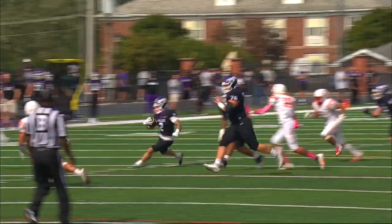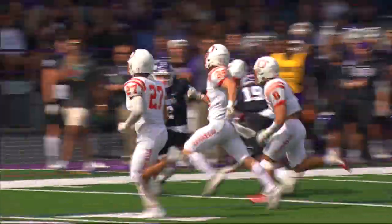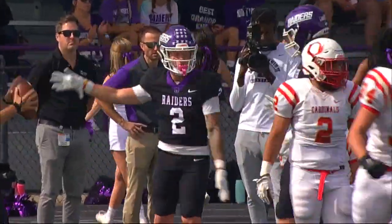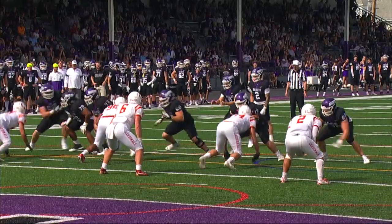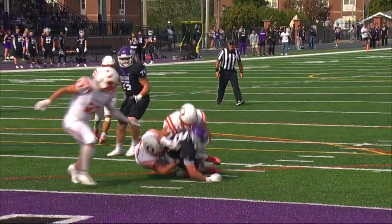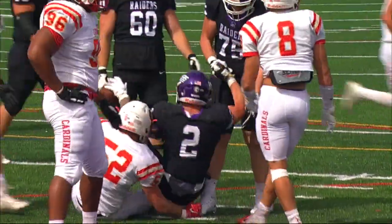He had a cut. First down yardage and more — breaks a tackle to the 20, to the 15, still on his feet and drags tacklers out of bounds inside the ten. Take the handoff, find a hole, drag tacklers to the one — and it'll be second and goal at the one yard line.